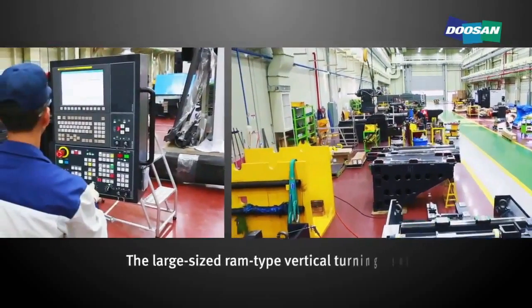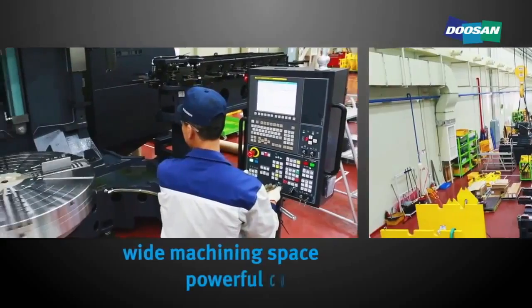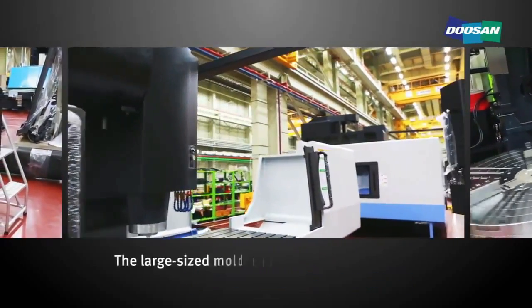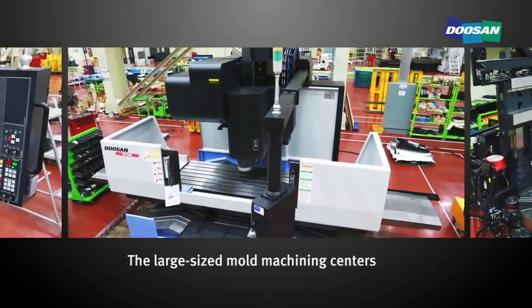The large-sized ram-type vertical turning center is equipped with a wide machining space and powerful cutting capacity. The large-sized mold machining center can work on large molds quickly and precisely.